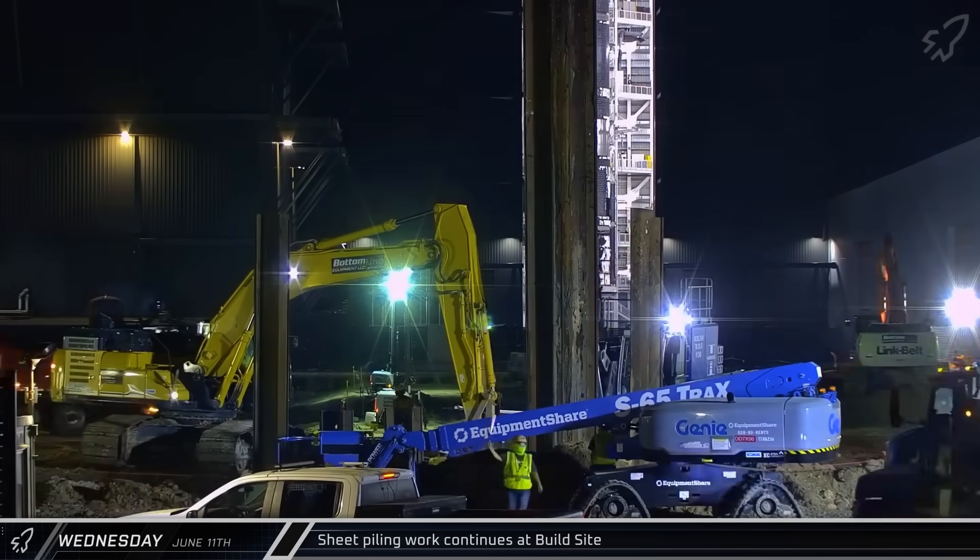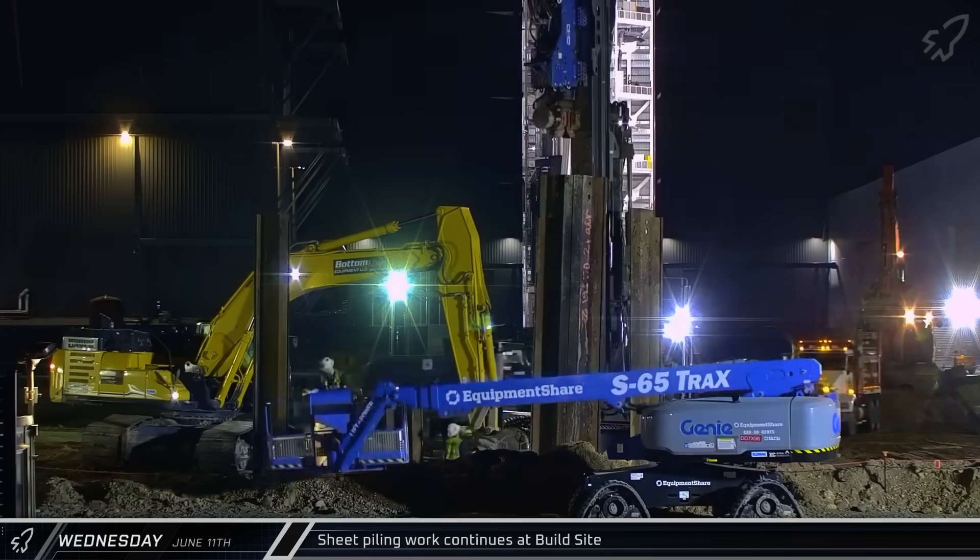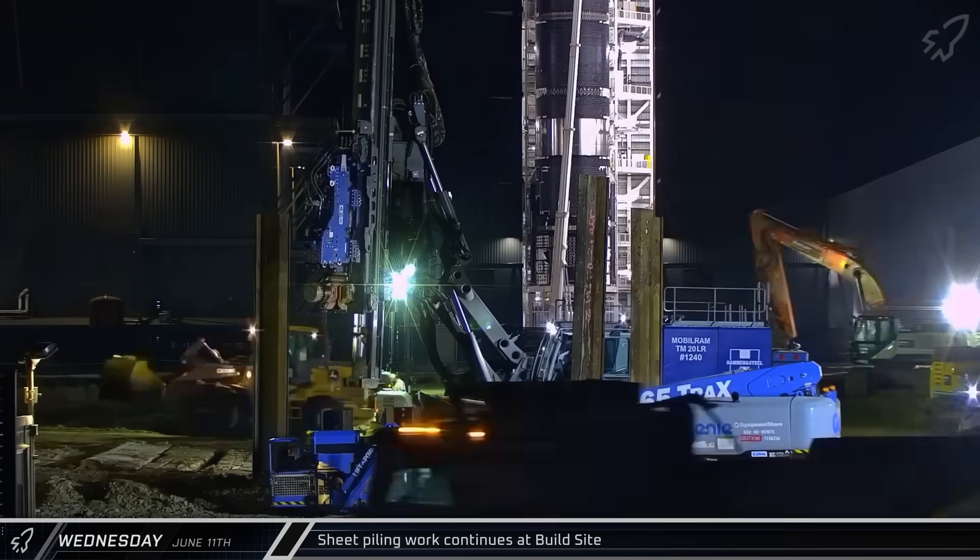Sheet piling work continued with crews working throughout the night to drive them into the earth, shoring up the ground for excavation.